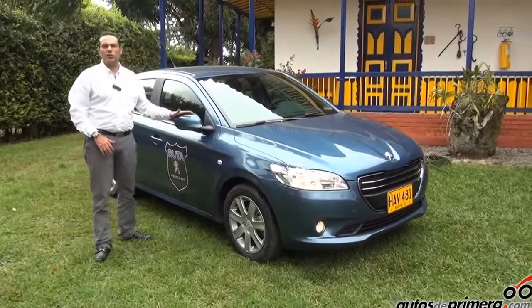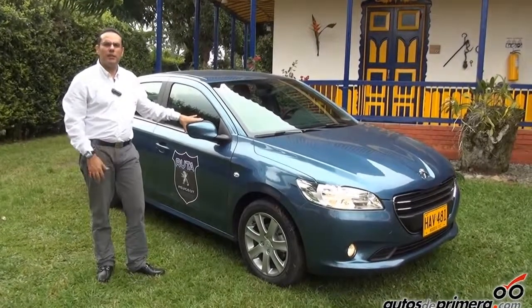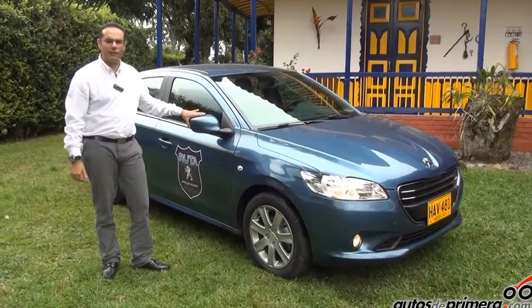Entonces espero les haya gustado este nuevo Peugeot 301, que como mencioné, viene a romper el mercado en el modelo sedán del segmento medio.